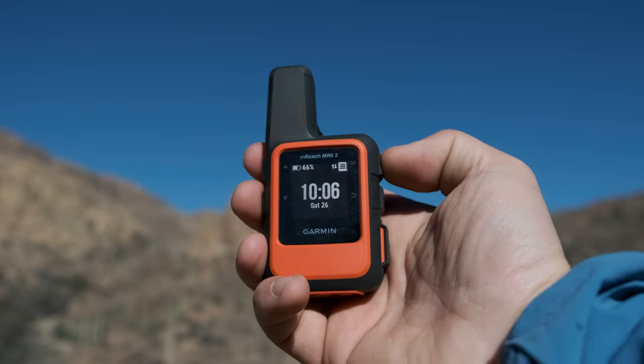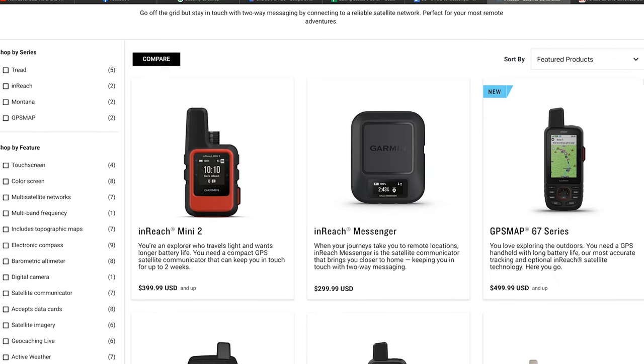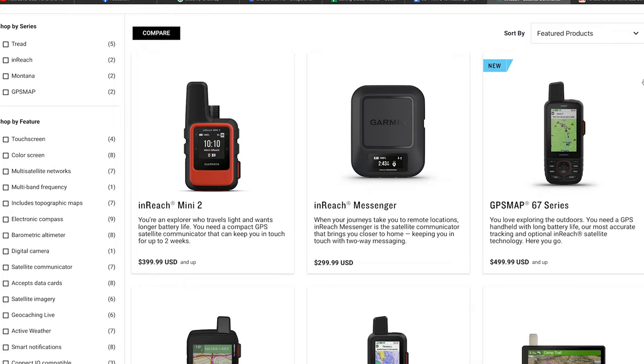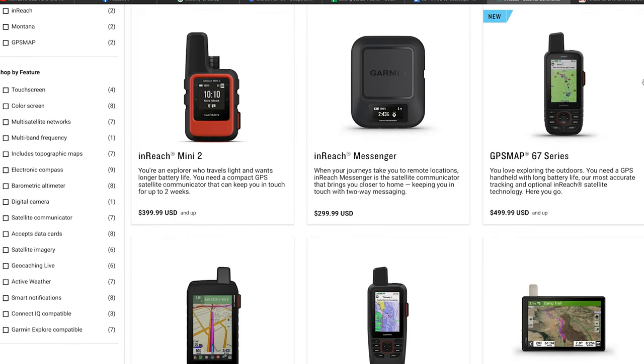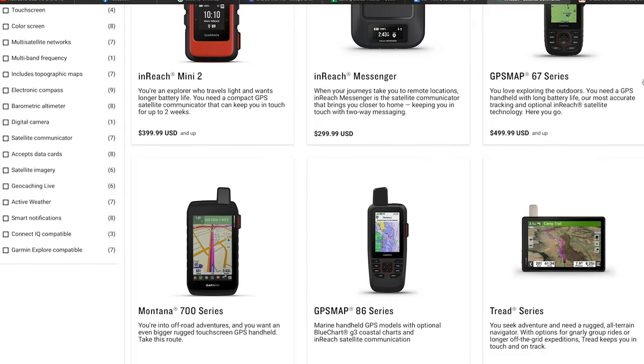I always bring a satellite communicator when in the backcountry and have landed on the Garmin InReach as my go-to. Garmin makes several different satellite communicators in the InReach line, with two of them being ideal for most outdoor adventures due to their lightweight and compact size.